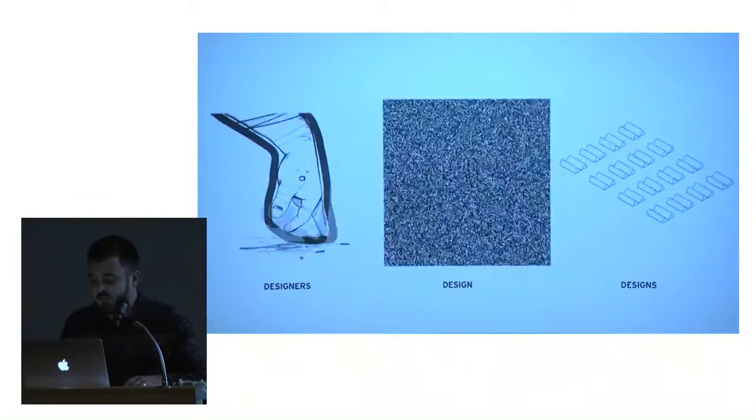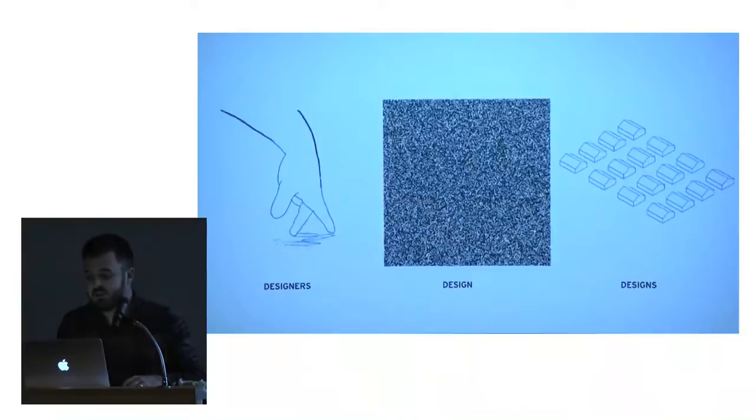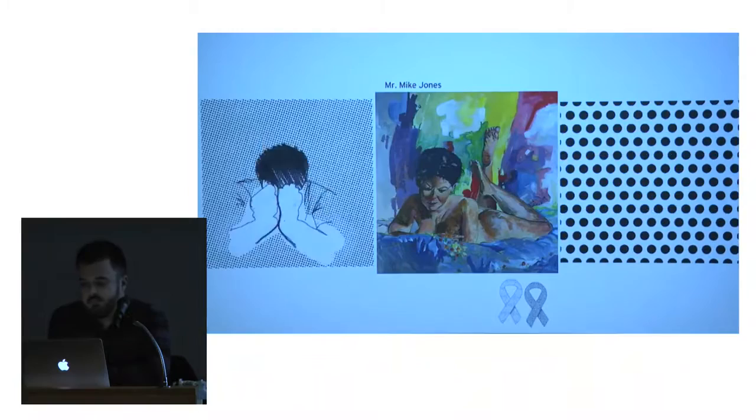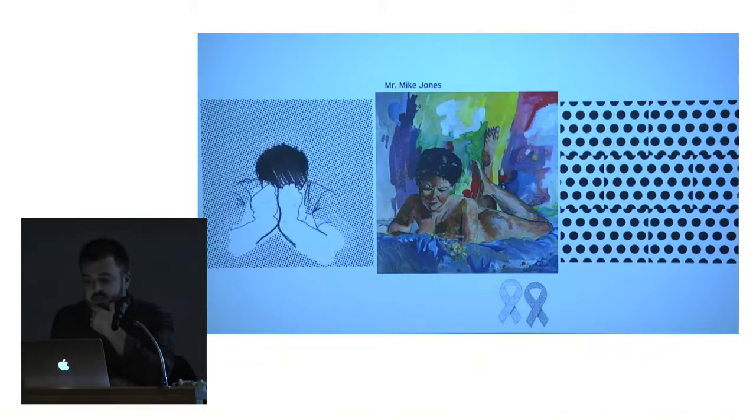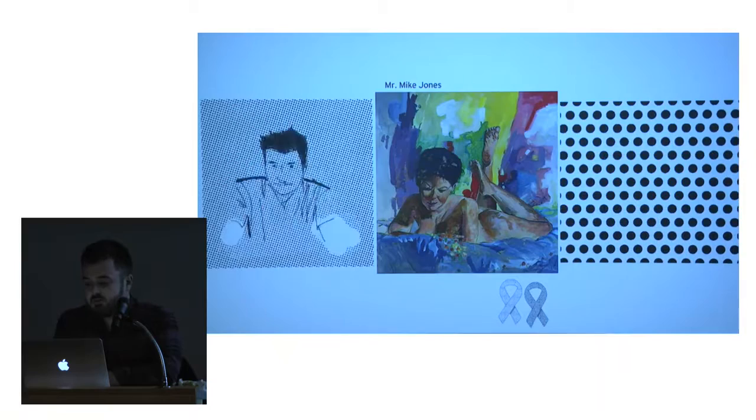I consider myself an architect, an illustrator, and a fabricator. I'm also a faculty member here, and I have been for about five years. My dad is an artist — it's one of his paintings in the middle. He's a painter and also a college professor. So in a way, I've been around this murky realm of practice and academia all of my life. In fact, it is in this realm where I feel most professionally comfortable.